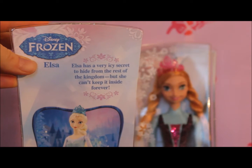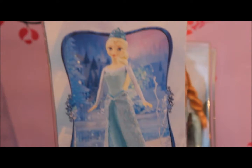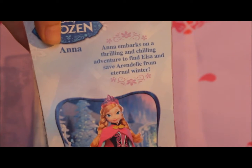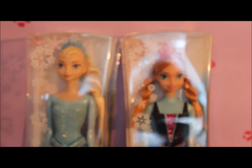Elsa has a very icy secret to hide from the rest of the kingdom, but she can't keep it inside forever. And then Anna's box says: join Anna on a thrilling and chilling adventure to find Elsa and save Arendelle from eternal winter. Looking at both these boxes, I think you can also get Kristoff, but unfortunately I haven't seen him in any of the shops. I'll keep looking! Let's open up these two great sisters and have a closer look.